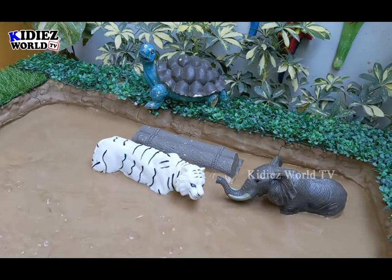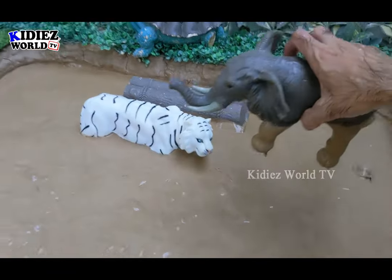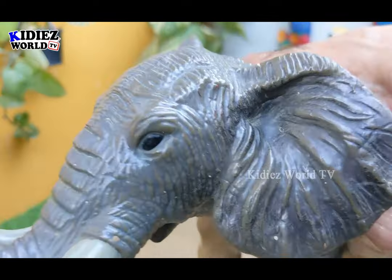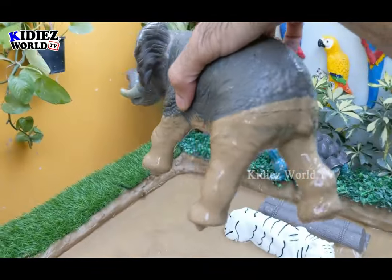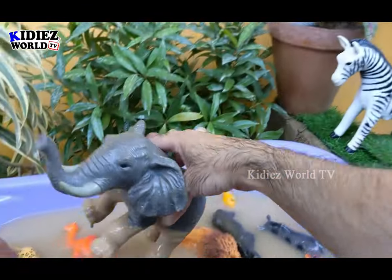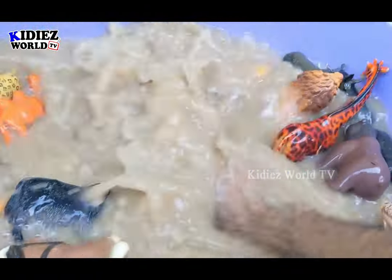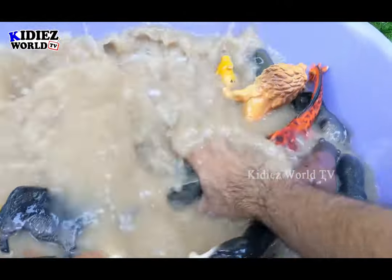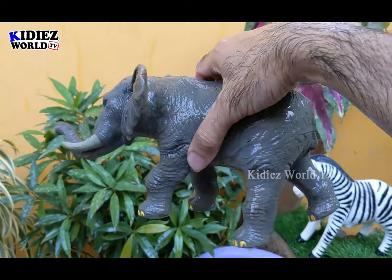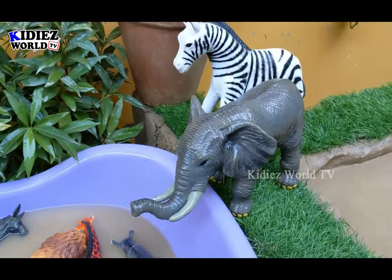The next one we have is an elephant — the biggest land animal, a herbivore animal. Yes, elephants are very strong, very muscular and they are the biggest land animal. Let's make him clean. Here we go — elephant. The biggest land animal is a herbivore animal.